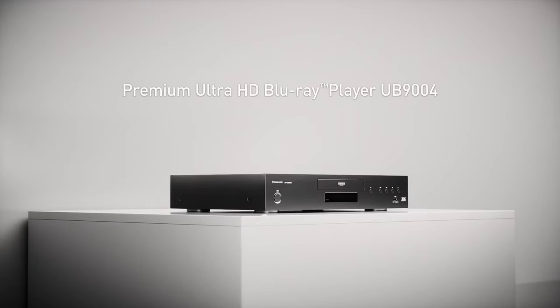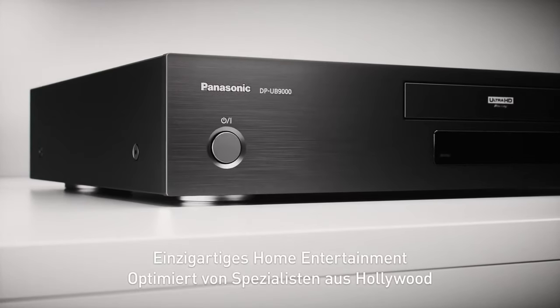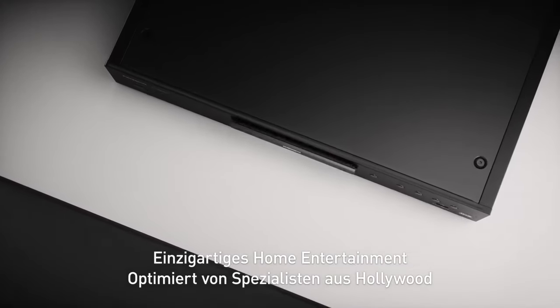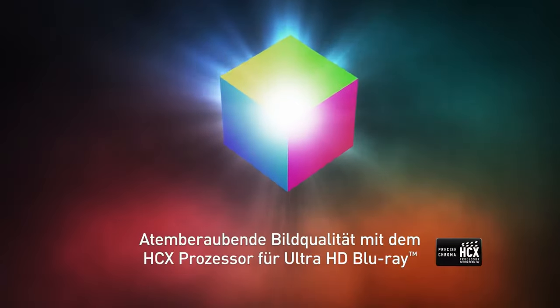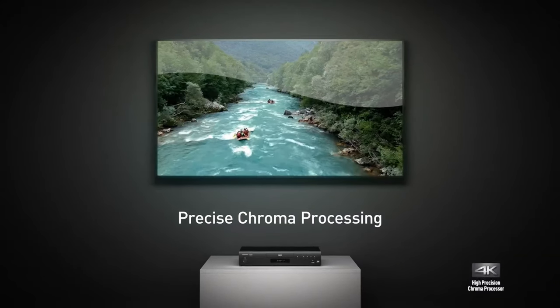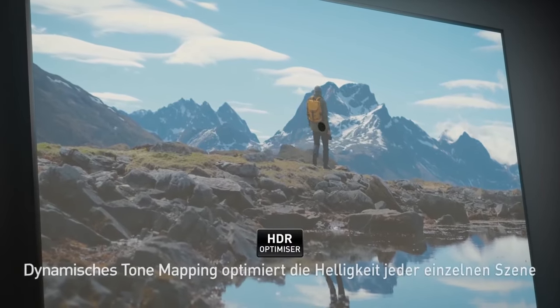Welcome to a new ranking: today on the podium, the best UHD Blu-ray players. A 4K Blu-ray player brings crisp images to the TV screen. Good models are quiet, easy to use, and comprehensively equipped. We show you the best 4K Blu-ray players currently on the market, evaluated through tests and opinions to calculate an overall rating.